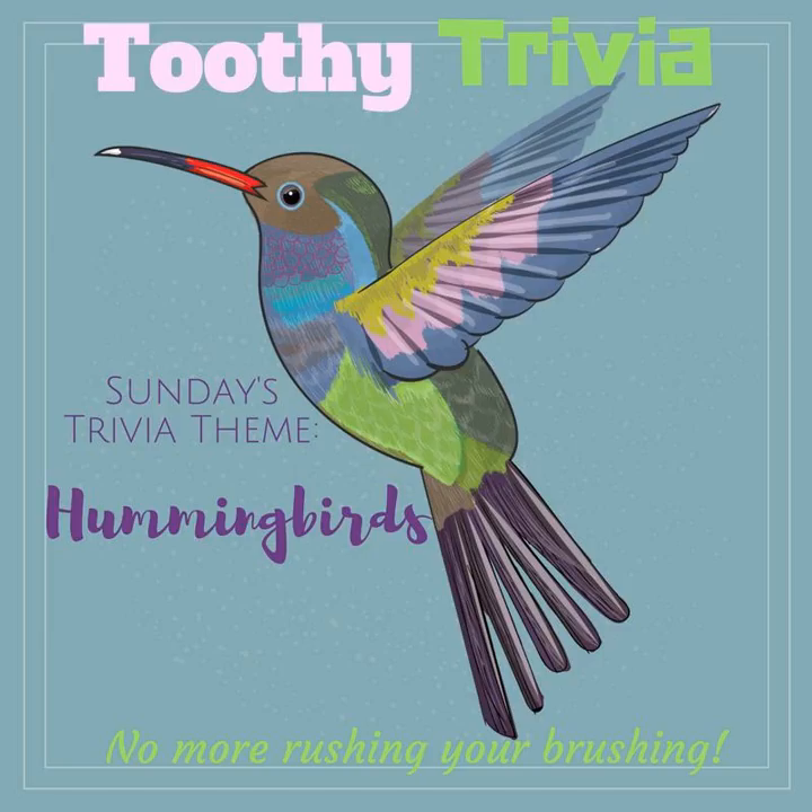And you're done! Weren't those two minutes easy? And don't forget to go to podcastplayground.com and subscribe to Toothy Trivia so you can get every episode and never rush your brushing again!